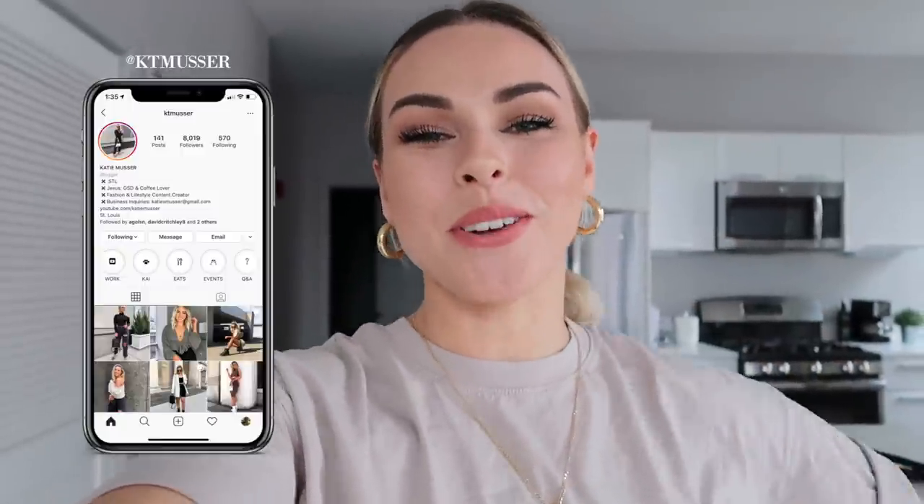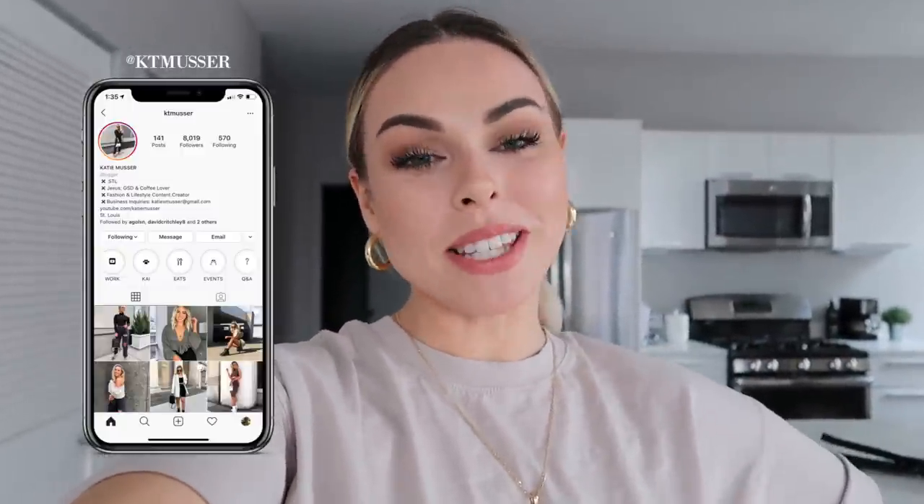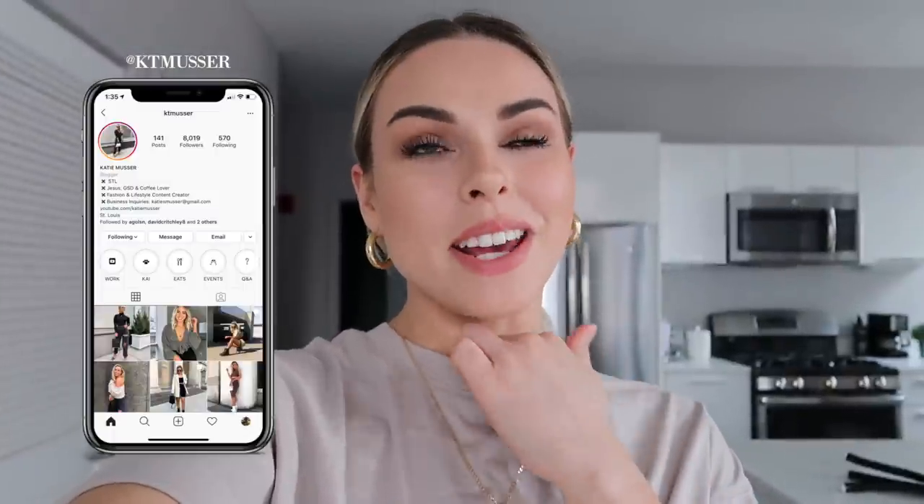Hi guys, welcome back to my channel — or if you're new here, welcome! My name is Katie. I'm going to be sharing my entire apartment tour today. I'm very excited, and I know a lot of you have been DMing and commenting asking me to do this. If you're interested in any of the pieces or decorations in my apartment, I'm going to try to link everything down below in the description.